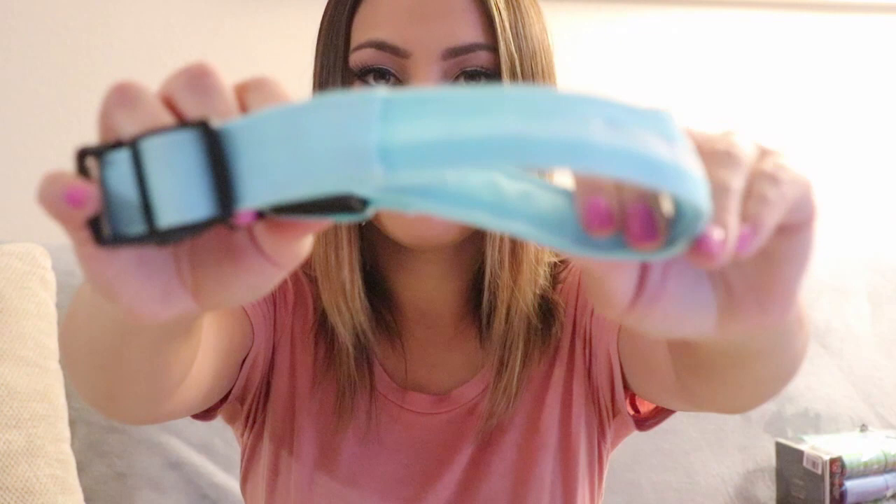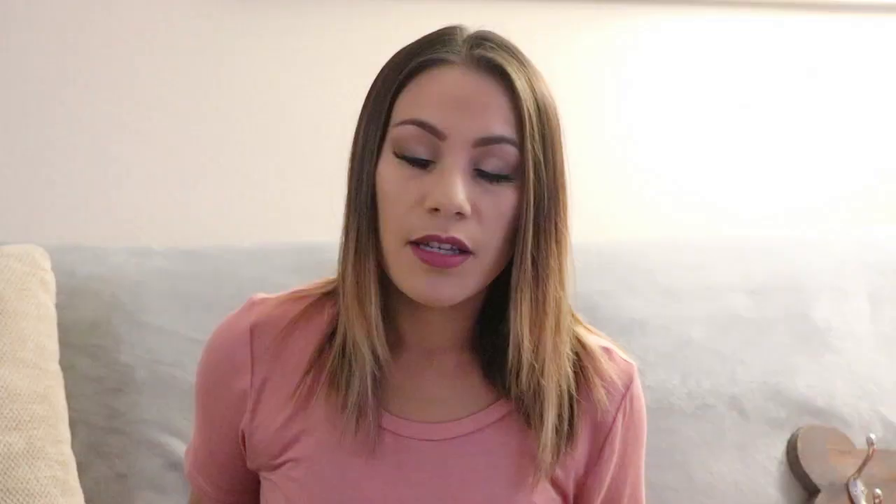Then we have this other leash our dog trainer told us to get, but right now he's wearing something similar — a little bit better and actually a little bit cheaper. This one is supposed to light up — it was one of those free collars advertised on Instagram or Facebook. I bought three, one for me and my two friends. This one has stopped working on me. It's supposed to light up — sometimes if I bend it the right way it will light up and flash.